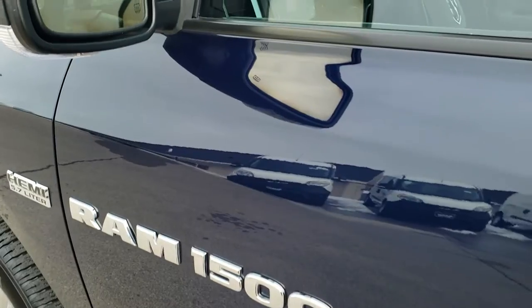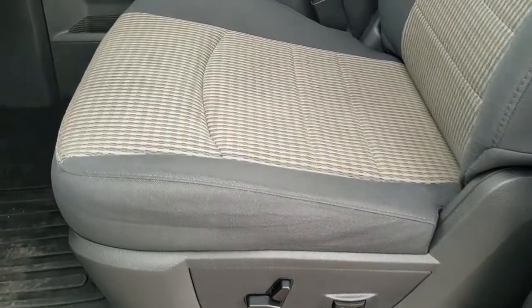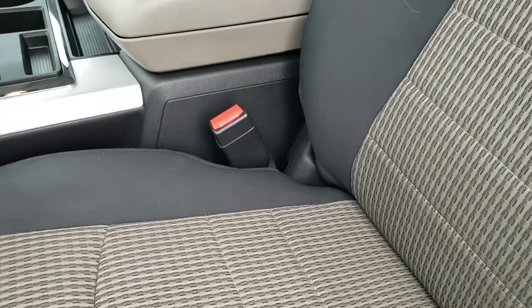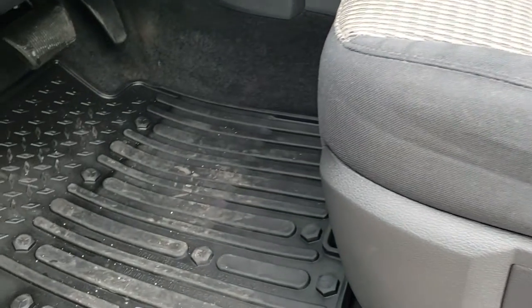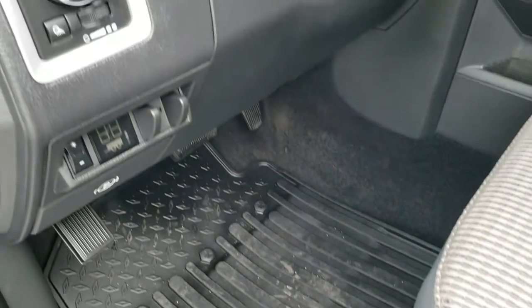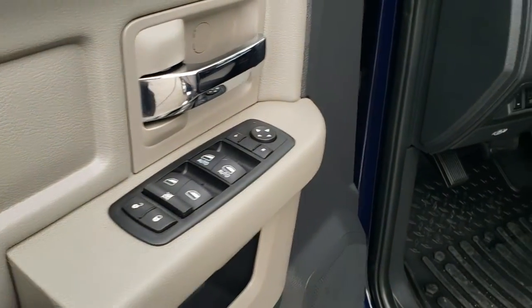This truck was definitely well taken care of. It has heated mirrors with built-in directional signals. Inside, the Bighorn package gives you the dark charcoal cloth interior — there are no rips or tears on the seats, really nice condition. It has a power driver seat with lumbar and comes with a set of factory all-weather floor mats, auto headlamps, factory brake controller, power windows, power locks, and power mirrors.